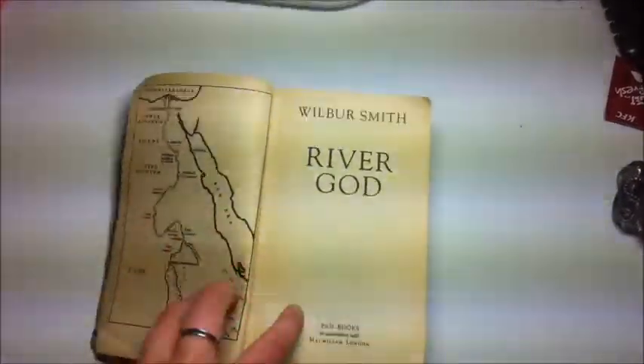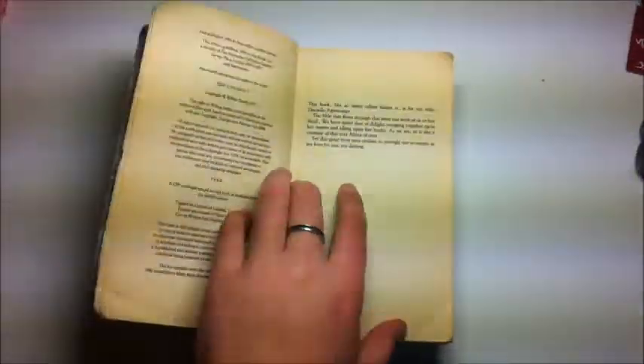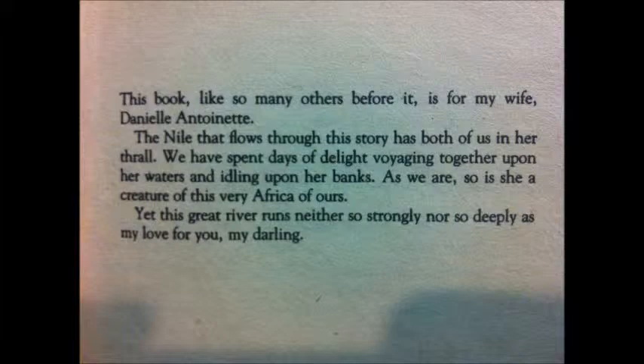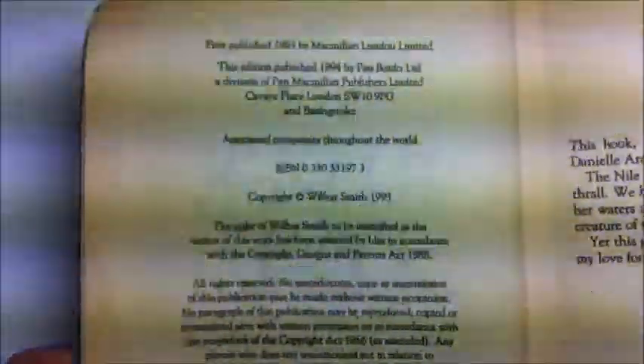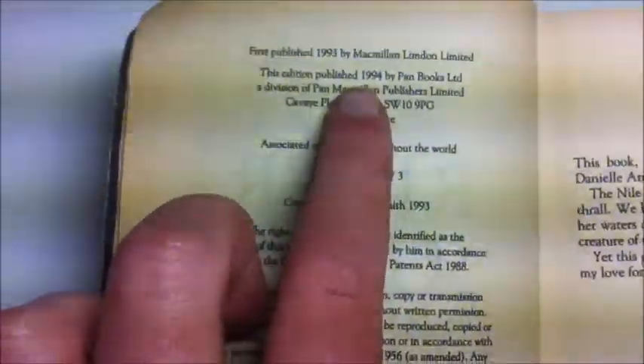Here we have the title page, the copyright information, as well as the dedication. It was dedicated to his wife, Danielle Antoinette. As we can see on the copyright page, this book was first published in 1993 by Macmillan London Limited. This edition was published in 1994 by Pan Books.